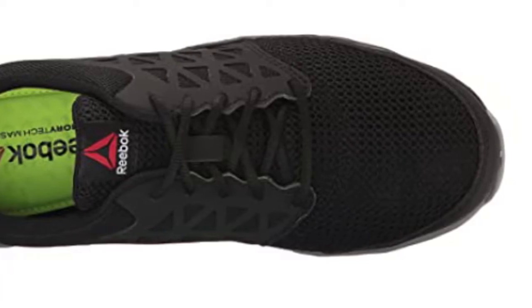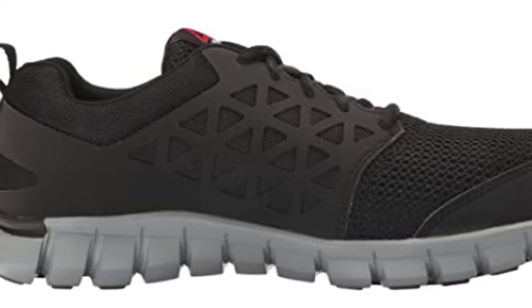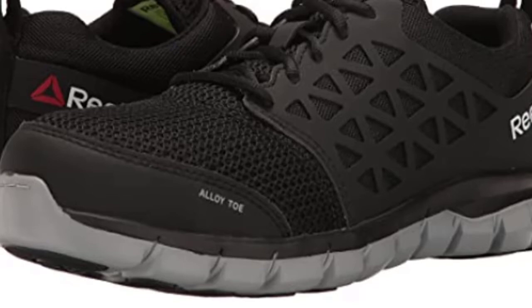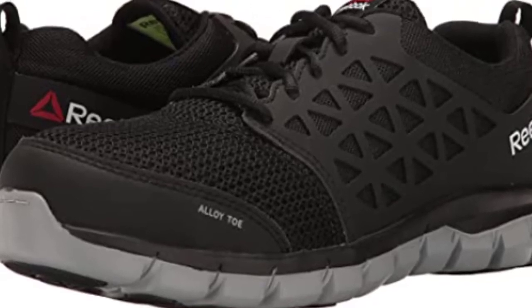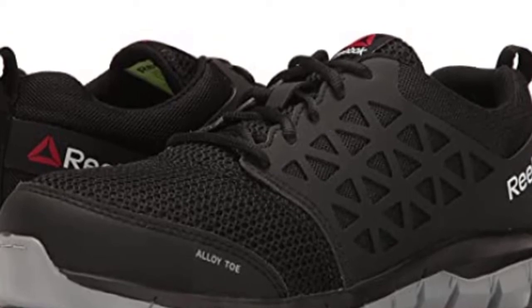the Reebok Sublite Cushion Work Shoe has a lightweight poly-mesh upper that allows air to flow freely through the shoe, keeping you cool and dry. Even under the most diverse conditions, they feature polyurethane buildups on high wear areas for protection against wear and tear, which can lead to discomfort. And they have triple-density polyurethane insoles.